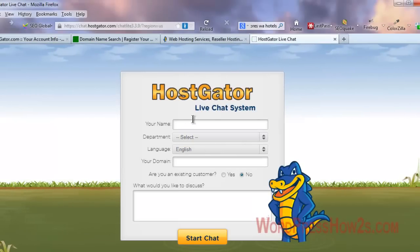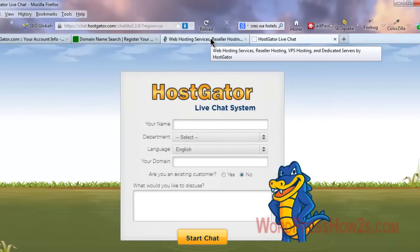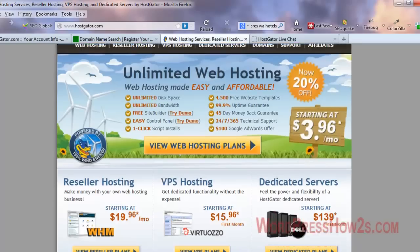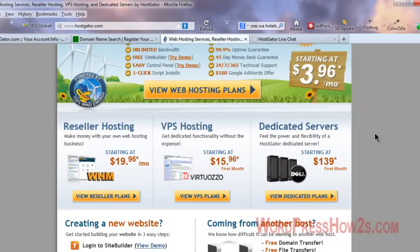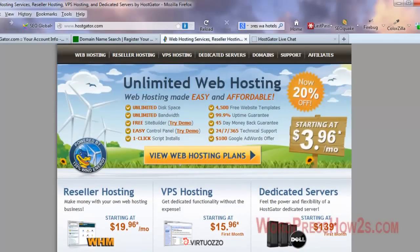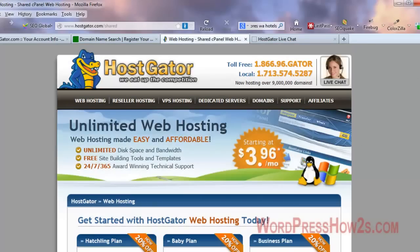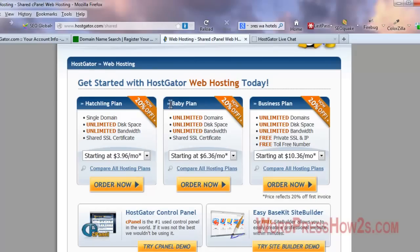You can click on Live Chat on their site, but I generally just call the toll-free number since I don't like typing much. You might have to wait a bit, but you'll get great support. HostGator offers shared hosting, which is what most people need. If you have a high-traffic site you might eventually want a dedicated server, but for most people the shared hosting plan is fine.